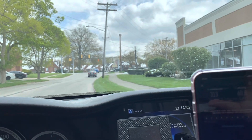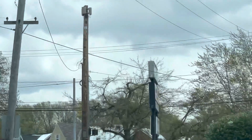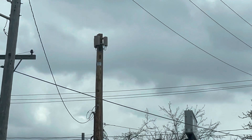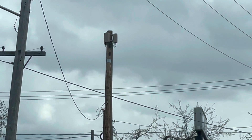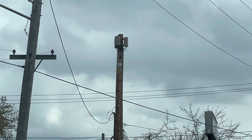Hey, what's going on SMT Nation, it's your boy the SMT. We got new millimeter wave nodes in the CLE — a new site I've never seen active or with hardware on it before. The thing I wanted to note is this is not the old Nokia hardware that I've been seeing in the CLE for the last year and a half, two years. That looks like some new hardware — I'm assuming that is Samsung gear.